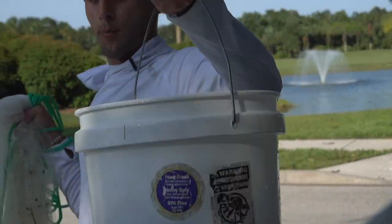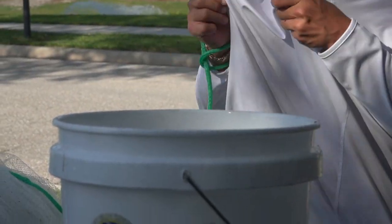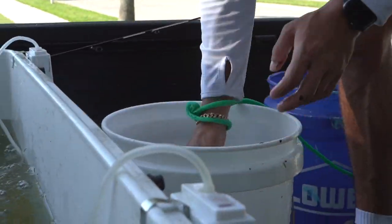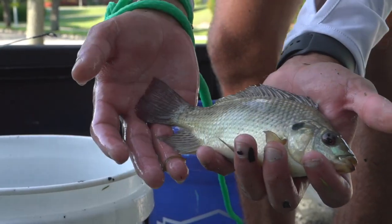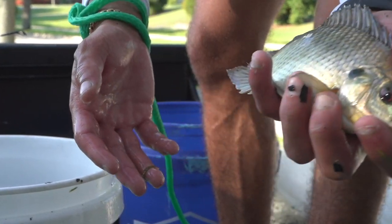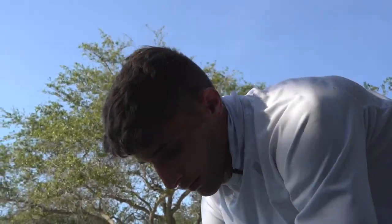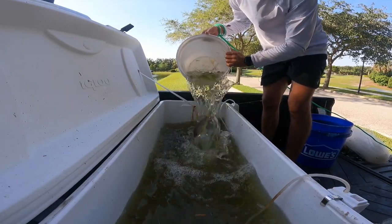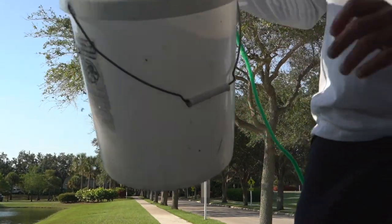Got a whole bunch of baits in this bucket. I'm literally drenched in sweat. Let me show you guys real quick what we got - mostly giant tilapia like that, there are a few smaller ones, but the majority are these big boys. That's good because nothing can really eat them at that size, so they're able to grow up and eventually have babies. See you guys at the next spot!